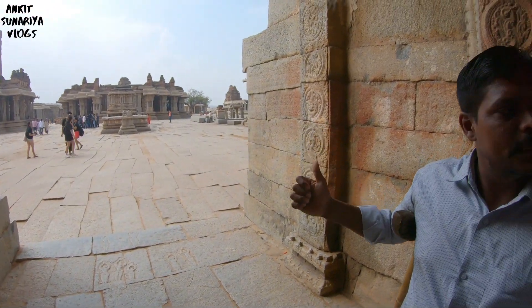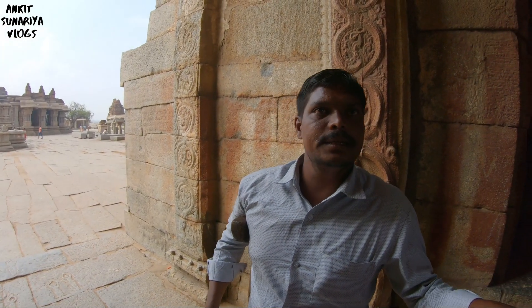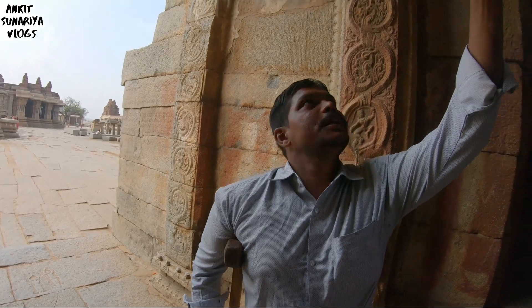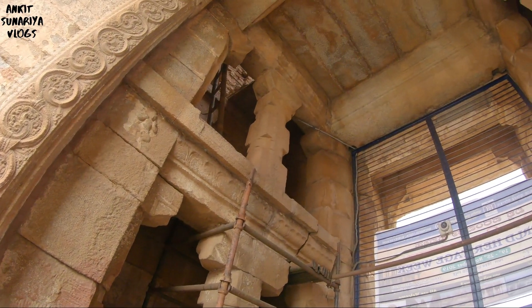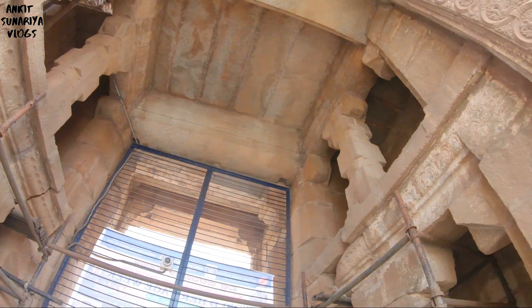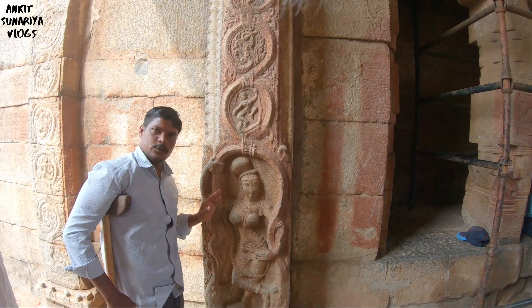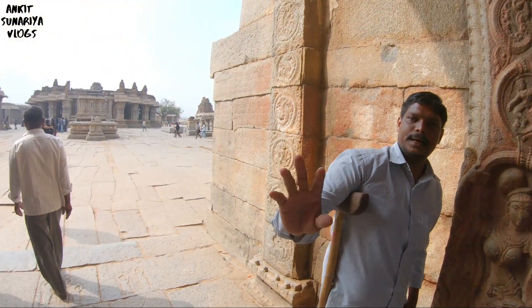On the north direction, the east direction is the royal entry only. When the royal family came, they were welcomed with flowers by a welcome lady. This is the same place as the welcome lady. One side is the Tamil Nadu state lady, and the other side is the Karnataka state lady.